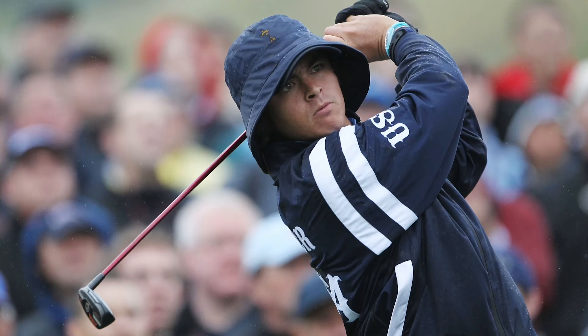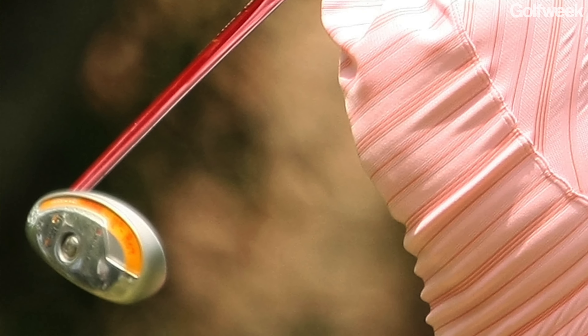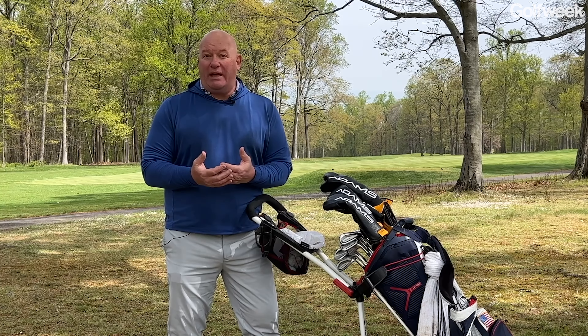There was a time about 15 years ago where if you peeked inside the bags of many prominent PGA Tour players like Ricky Fowler, Anthony Kim, and several others, you would have found some Adams hybrids discreetly tucked underneath the head covers of the golf equipment companies that those players were being paid to endorse.